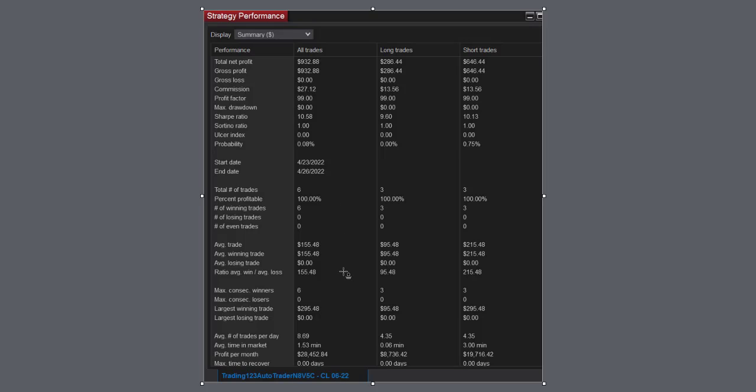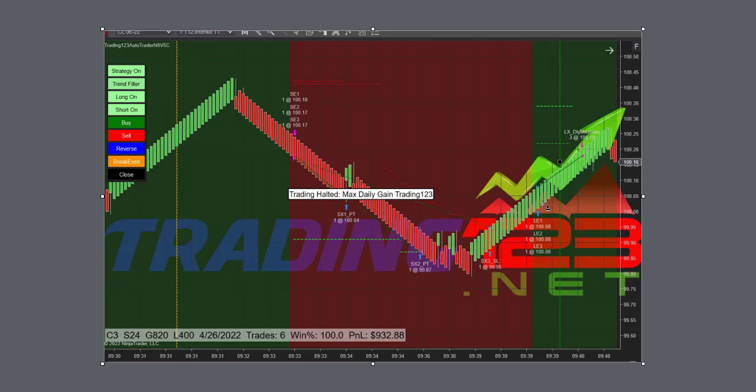The largest winner was $295. Potential gain on a 30-day monthly basis that NinjaTrader calculates is $28k. When it says it made three longs and three shorts, it's actually counting each contract, so it only made one trade short and one trade long — that's just the way NinjaTrader calculates it.